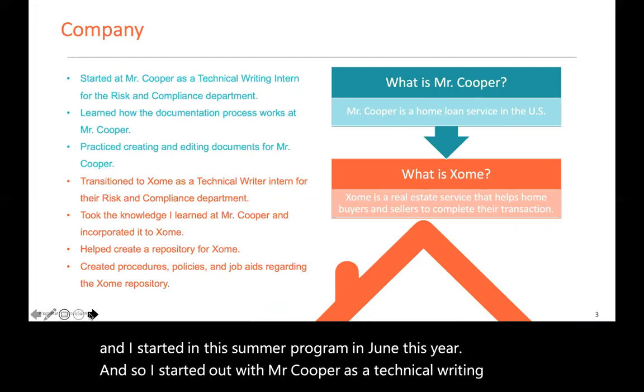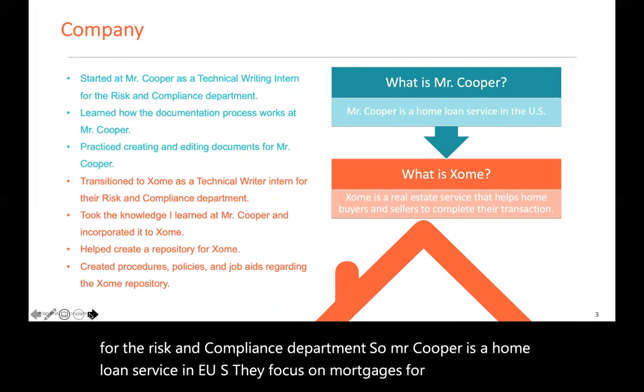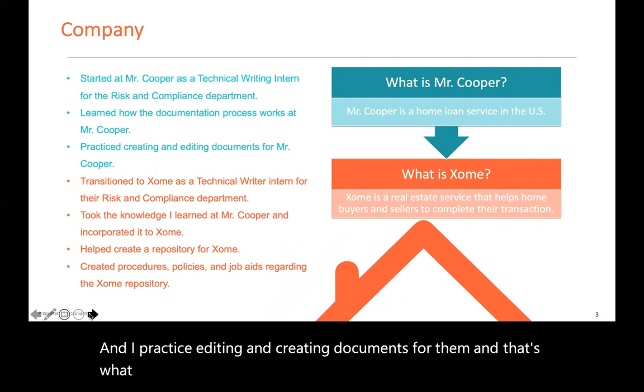I started out at Mr. Cooper as a technical writing intern for the risk and compliance department. Mr. Cooper is a home loan servicer in the U.S. — they focus on mortgages for homeowners so they can buy their home. I learned how their documentation process works at Mr. Cooper, and I practiced editing and creating documents for them.